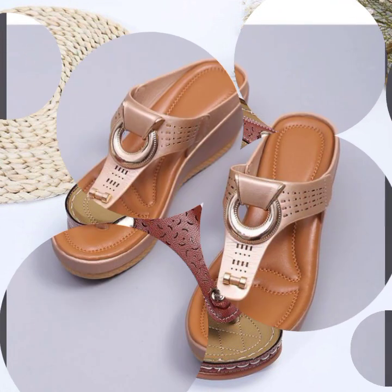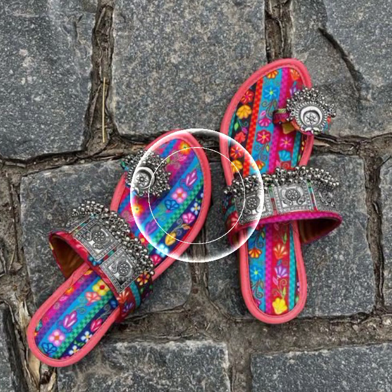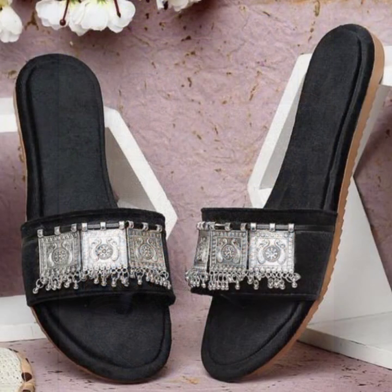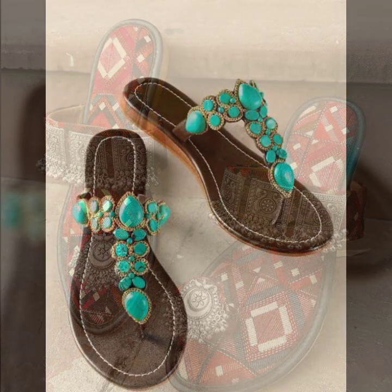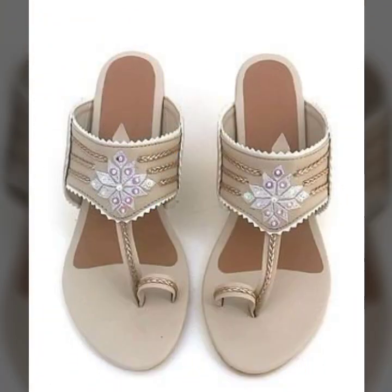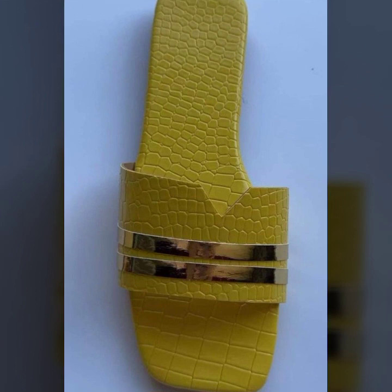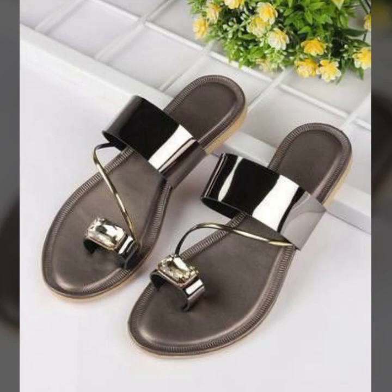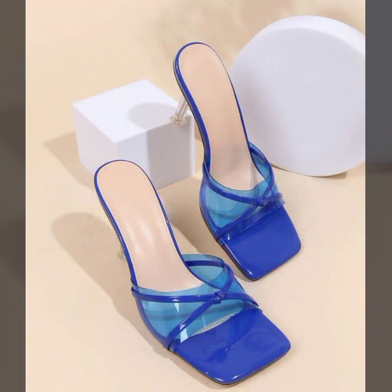Beautiful slippers you can see in this video — every design is different, beautiful and trendy, decorated with flowers, beaded stones, tie, and glitter. Easy to wear, soft and beautiful. A more gorgeous collection for stylish ladies. You can easily wear them and easily move with these beautiful and stylish slipper designs. Top 50 designs and ideas you can see.